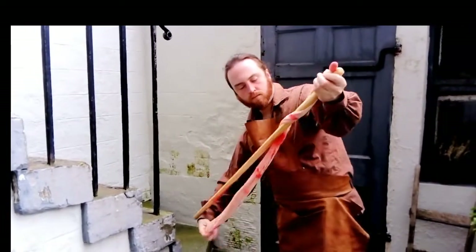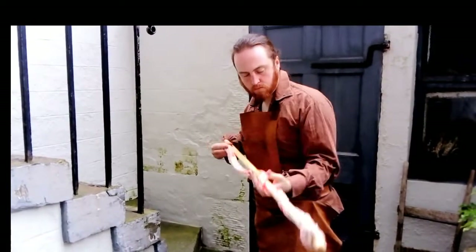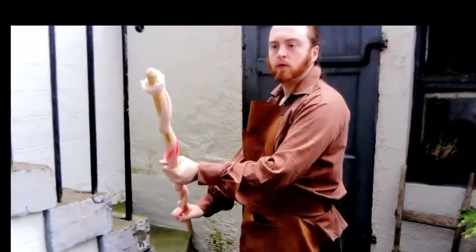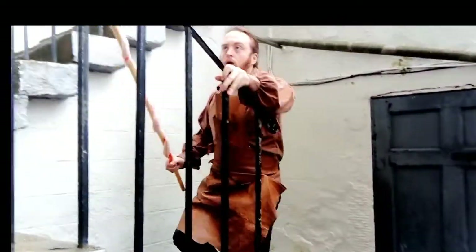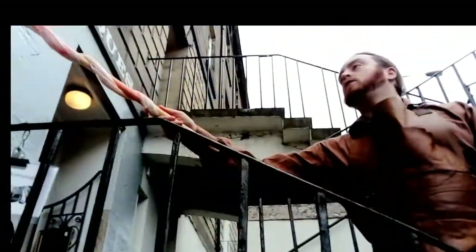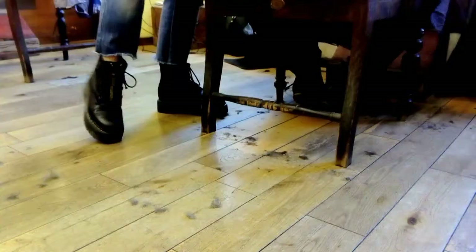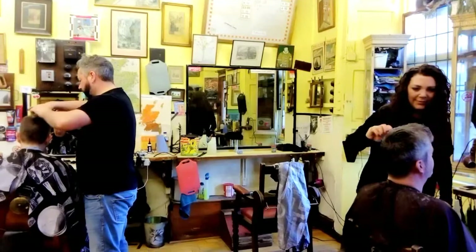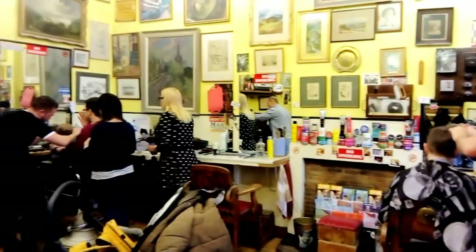Some London barbers would proudly display dishes of blood in their windows, and that's why sometimes we can see the pole and the dish as an emblem of that trade. The surgeon and barber trades, after many years of disputes and court cases, were officially separated in the UK by an act of parliament in 1745. And by the way, the word barber comes from the Latin barba, meaning beard.